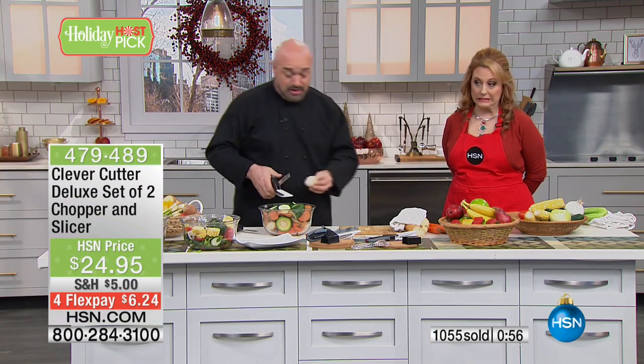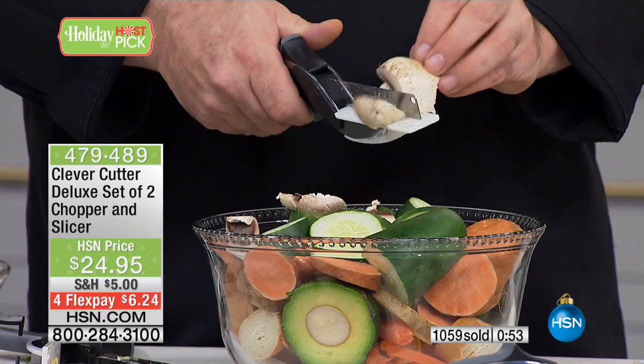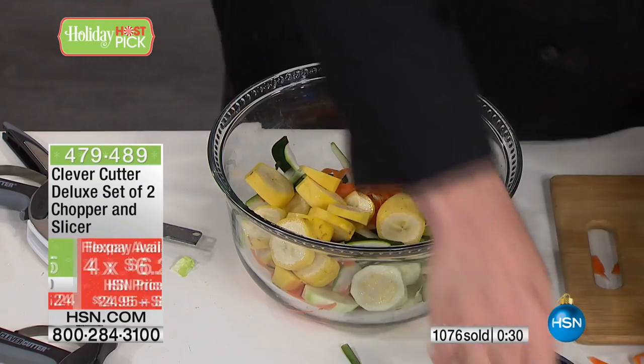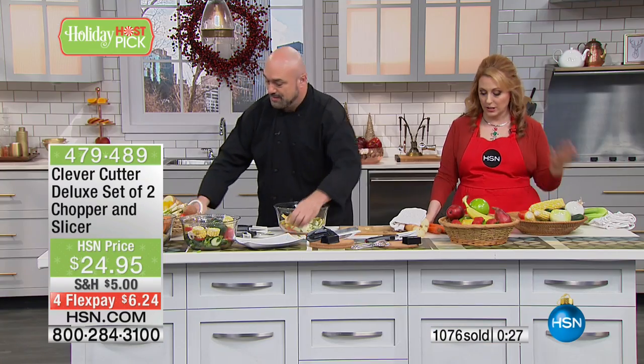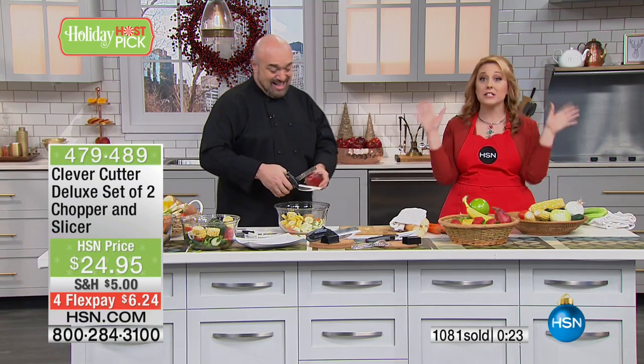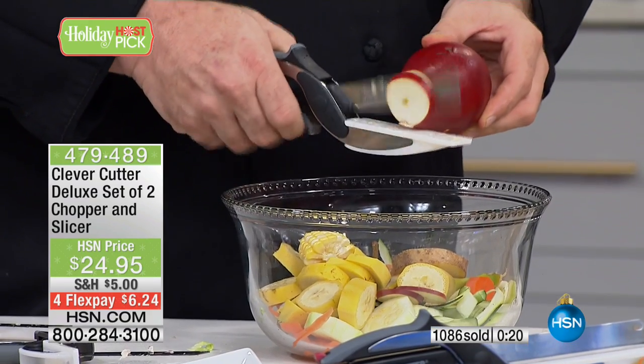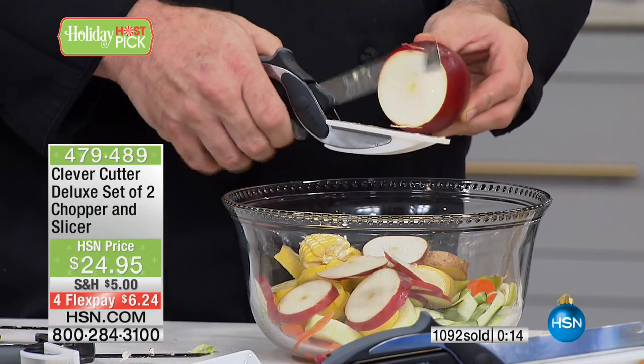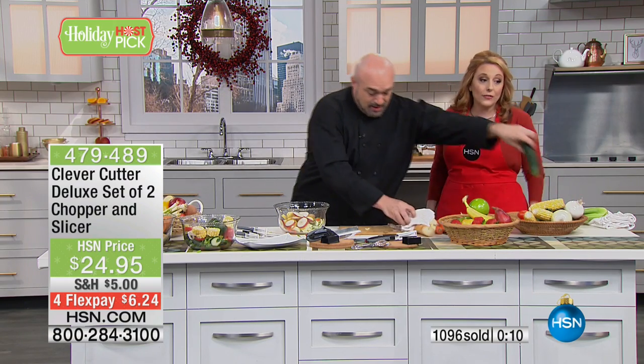Mushrooms can get awfully close to your fingers on a board — this way you can do nice big chunks safely. We are well over half sold out and coming to the last minute, so if you'd like to pick this up, the item number is 479-489. Take advantage of four FlexPay — it's free to use, any major credit card: American Express, MasterCard, Visa, Diners, PayPal. You put down $6.24 on your credit card and we mail you two Clever Cutters, that mesmerizing peeler that peels both ways, and two holders for your Clever Cutter.